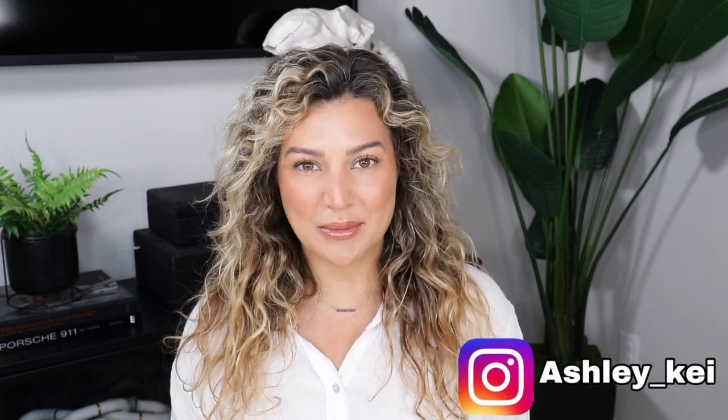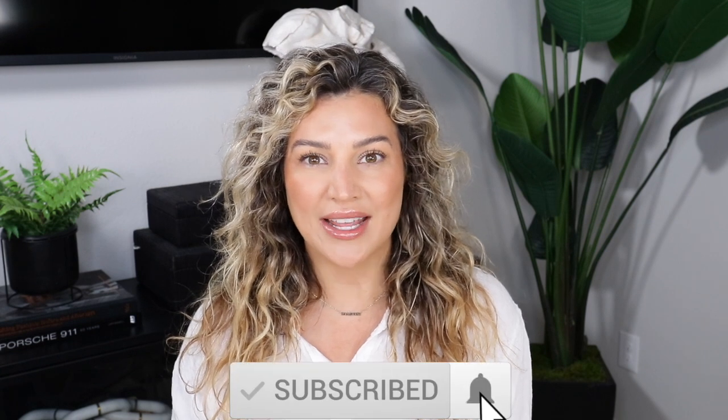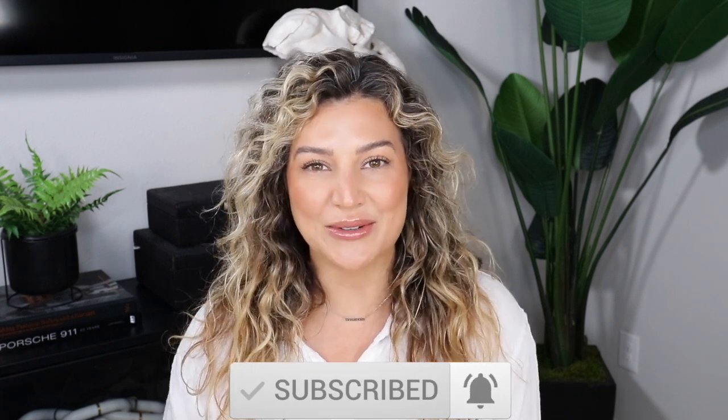That's going to wrap up this video! I hope you guys enjoyed it. As always, I'll leave everything I used linked in the description box below. Please don't forget to like this video, subscribe to my channel, and hit the notification bell so you're notified every time I upload. I'll see you in my next one - bye!